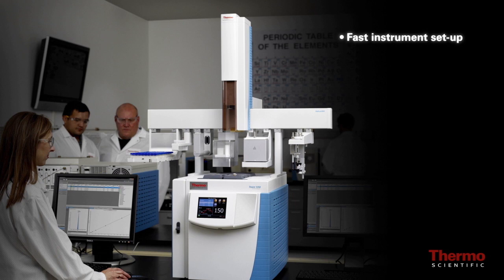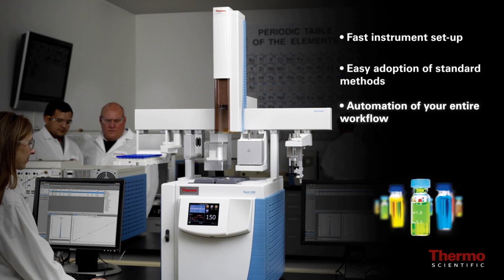Fast instrument setup, easy adoption of standard methods, automation of your entire workflow including sample preparation, high quality results you expect.